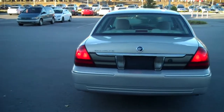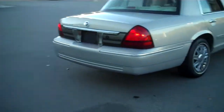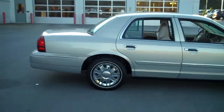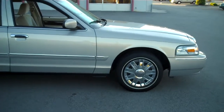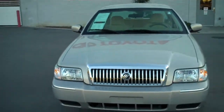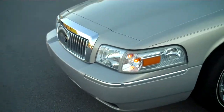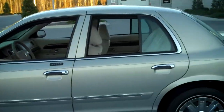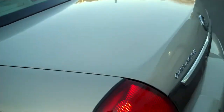Very clean, all original car. This car is riding on Michelin tires — Michelin Energy LX4s to be exact — with pretty good tread wear remaining. We'll walk around to the passenger side and let you check out the passenger side tires.